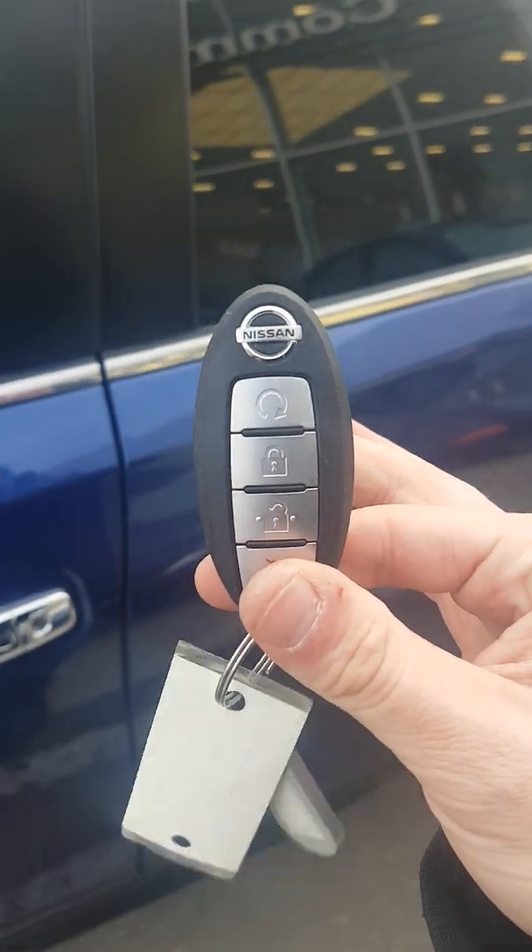As long as this key fob is within three feet of the door, it can stay in your pocket — push upon entry, once locked, twice unlocked.